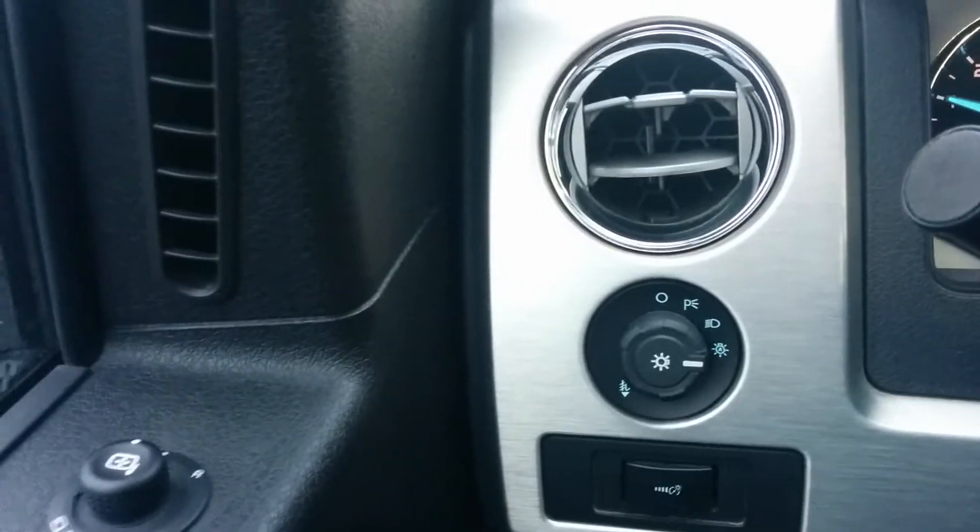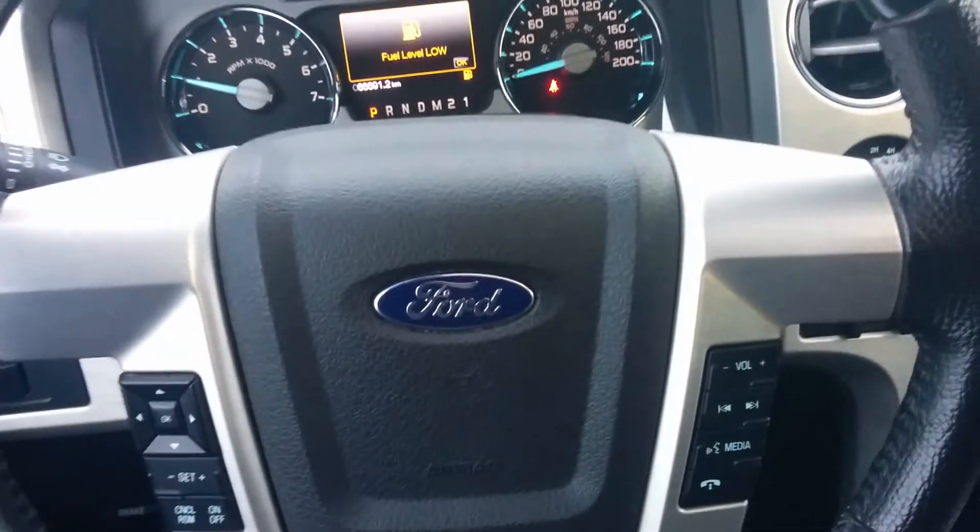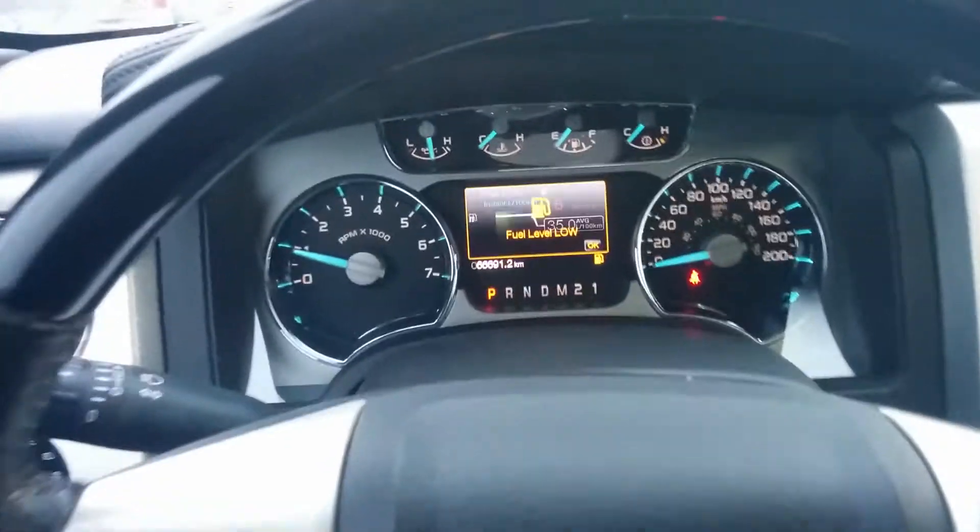Same thing here — automatic dusk-sensing headlights, fog lamps, cruise control, entertainment and voice command controls on the steering wheel. Up front here you have your full information display.